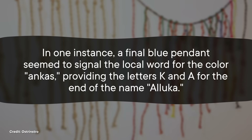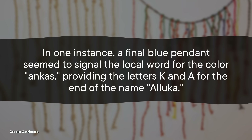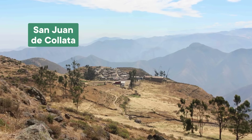Hyland got to that conclusion by parsing out what seems to be the signatures of former village leaders from the rebellion plot, who used a combination of color, fiber, and knots to form syllables and concepts. Signatures make sense at the end of a communication like a letter, and Hyland already knew she was looking at messages between people. In one instance, a final blue pendant seemed to signal the local word for the color Ancas, providing the letters K and A for the end of the name Aluca. Alas, records show the rebellion wound up crushed.